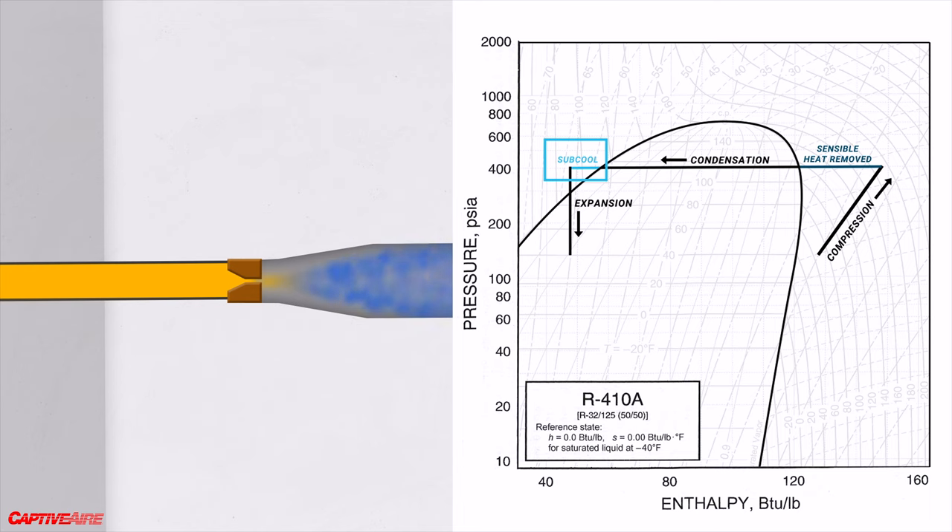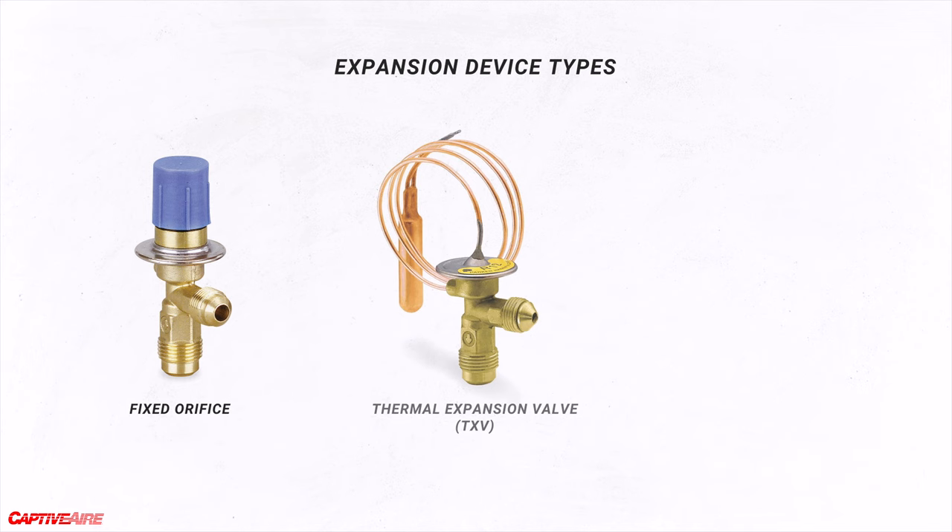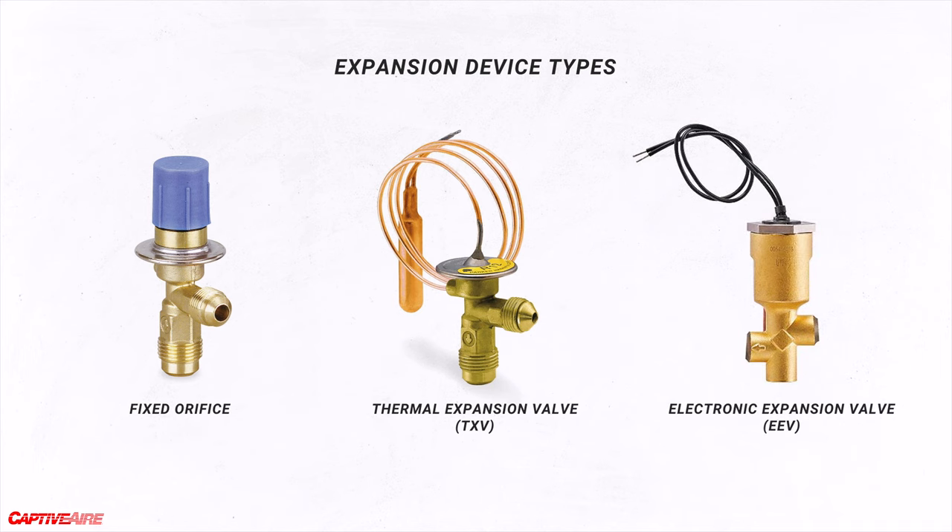There are many types of expansion devices, from the simplest being a fixed orifice, to a more advanced thermal expansion valve, to the most advanced called an electronic expansion valve, which involves controls and gives the system much more interaction to make things more efficient and safer. To understand how the expansion device makes things safer, we need to understand what happens downstream of the valve.